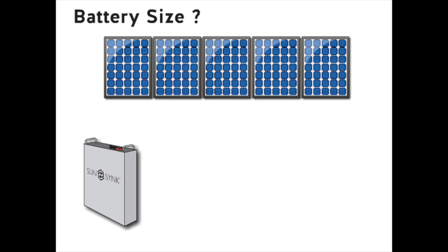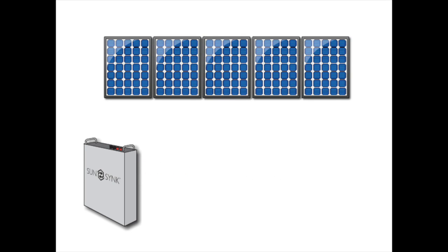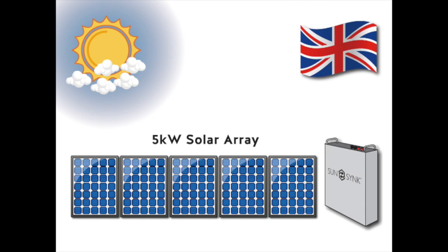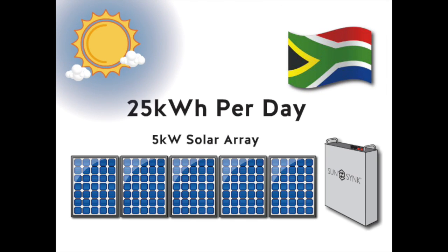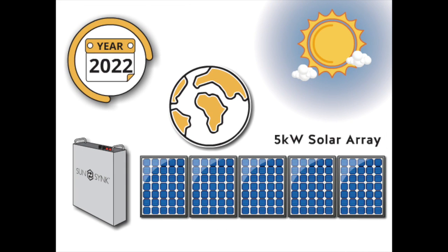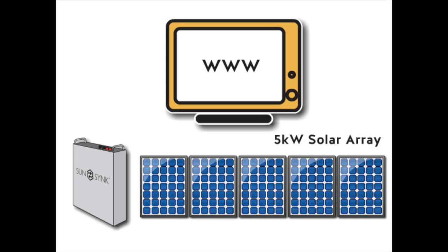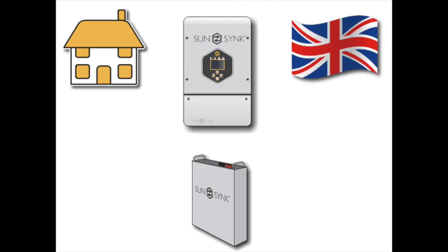If you choose just to charge the battery from the solar panels, then you'll need to look at how much power your panels produce each day. Put simply, if you fit a 5 kilowatt solar panel array in the UK, it will likely produce around 7.5 kilowatt hours of usable energy per day. If you fit the same solar array in South Africa, it will likely produce 25 kilowatt hours of energy per day due to the Sun's radiance. These figures can vary massively depending on location, time of year, and angle of the solar panels. Our most popular setup in the UK is to use a single battery.